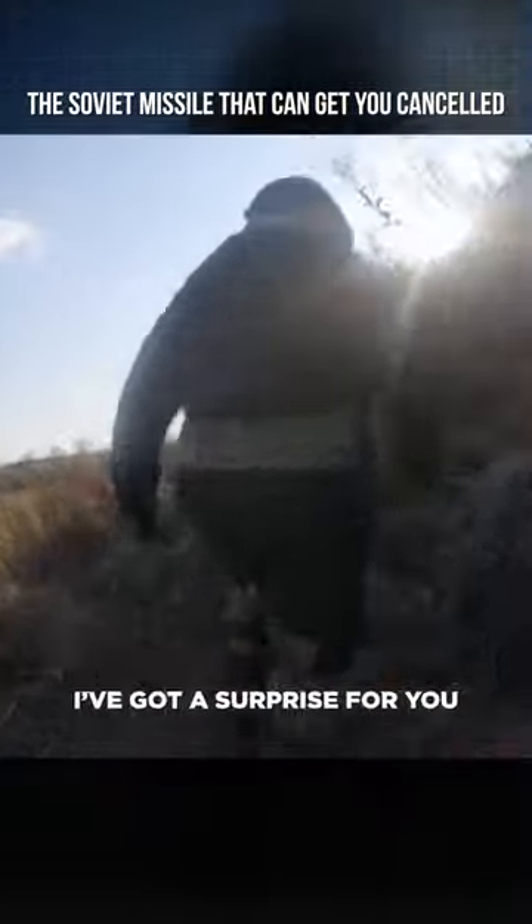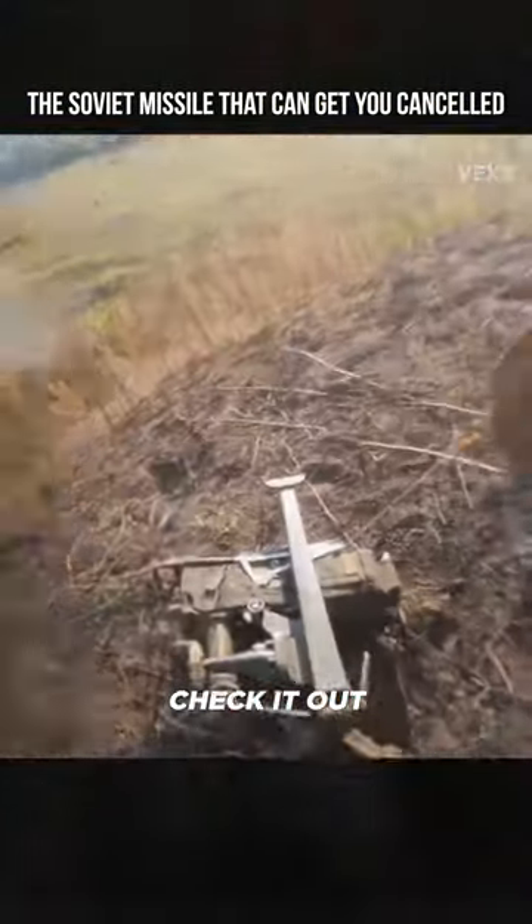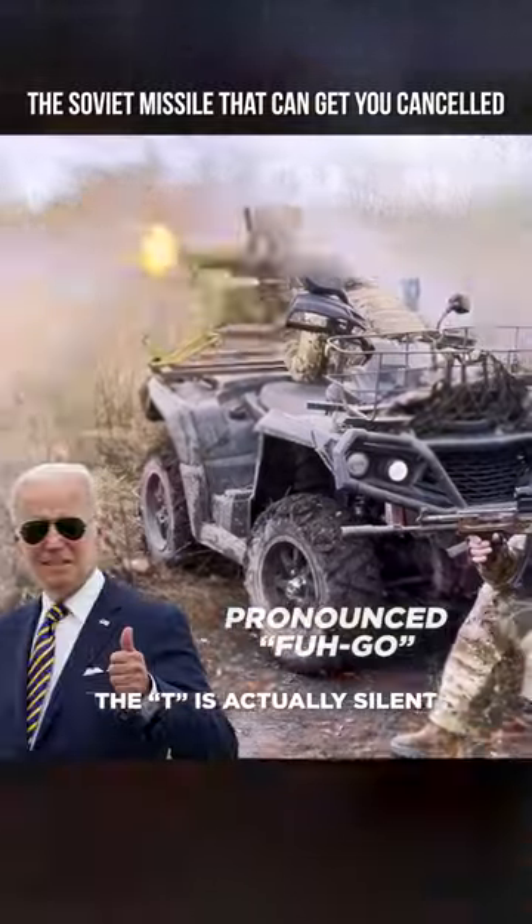Yo, come over the hill here. I've got a surprise for you. Ready? Check it out. This is the f***ing anti-tank missile system. But don't worry, the T is actually silent.